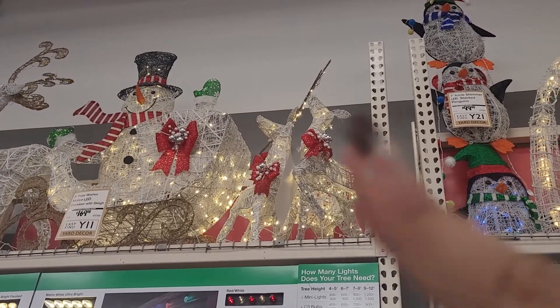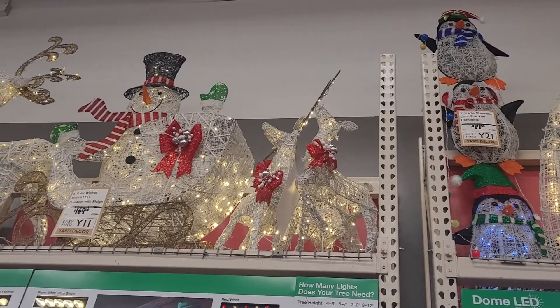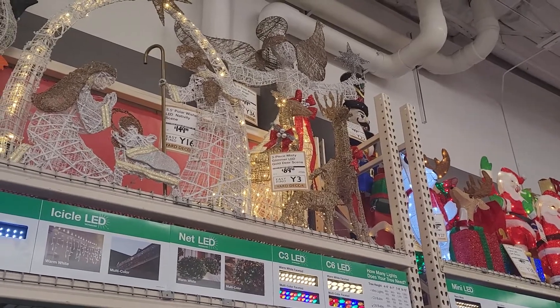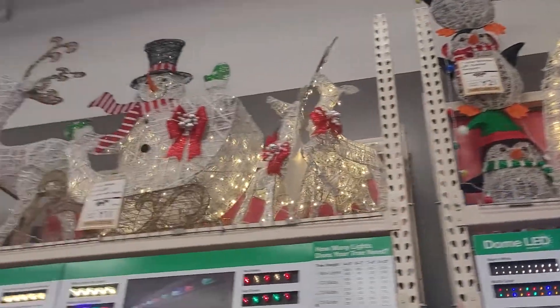So this right here is a set of reindeers and it's three of them. That's the white one, and then this is the gold one. So they're a little bit different — different colors and different styles.